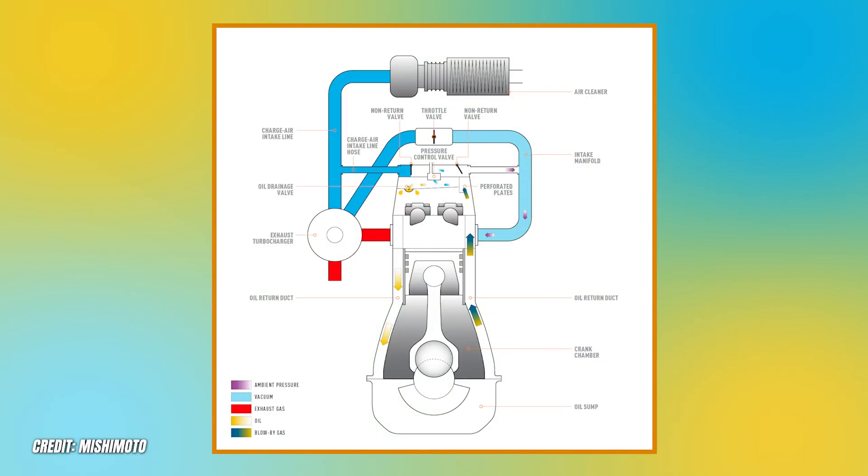That problem is blow-by — crankcase pressure that is often relieved through the PCV system, which routes pressure from the valve cover up to the intake manifold. During this process, contaminants such as oil and condensation are often allowed to enter the intake, and that's a problem.